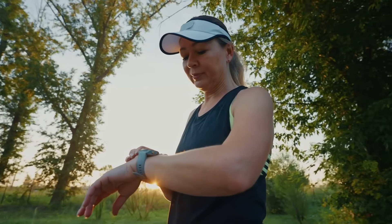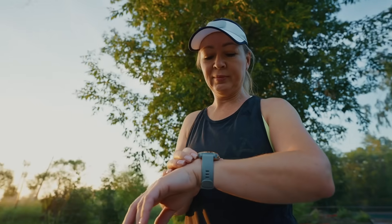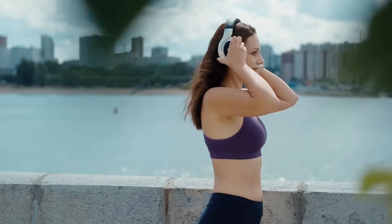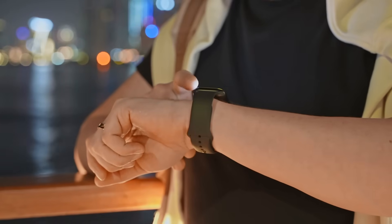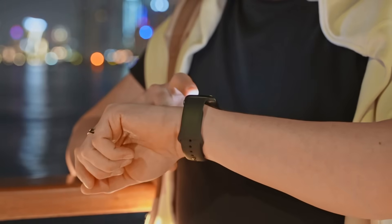And if your smartwatch ever gives you a few extra steps just for waving your arms around, well, let's call that a little bonus for the effort. Whether you're meticulously tracking your daily movement or just enjoying the convenience of a fitness reminder, smartwatches continue to evolve, making step counting more accurate and insightful than ever before.